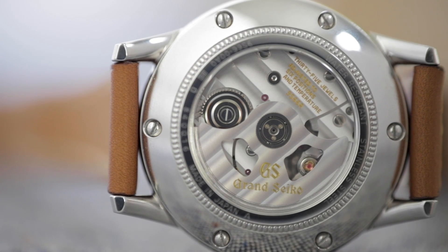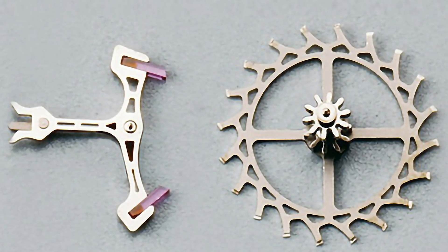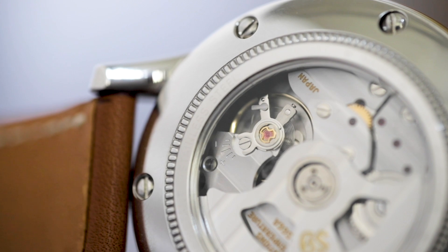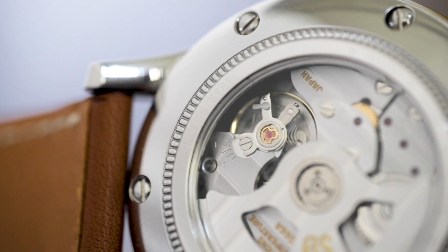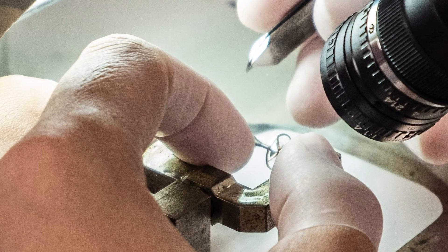Visible through the open case back, the 9S66 is a technically impressive movement. Micro Electro Mechanical Systems, otherwise known as MEMS, is a highly advanced semiconductor manufacturing technology employed by Grand Seiko to produce lightweight precision parts for their 9S calibers. Using MEMS, Grand Seiko can produce escape wheels that are 5% lighter and pallet forks that are 25% lighter. Grand Seiko also has their own anti-magnetic hairspring alloys, the latest of which is Spron 610, which is highly resistant against shocks, magnetism, corrosion, and heat.